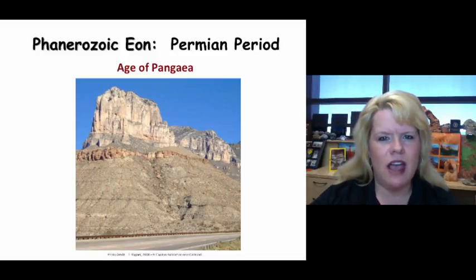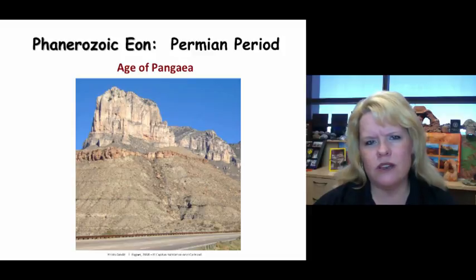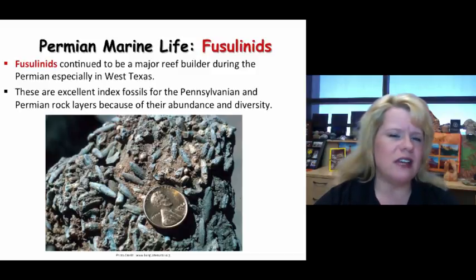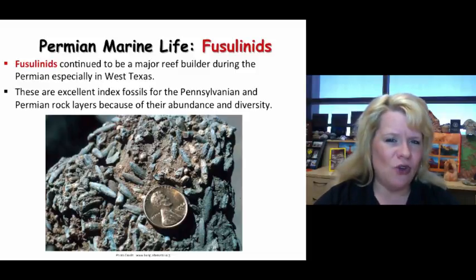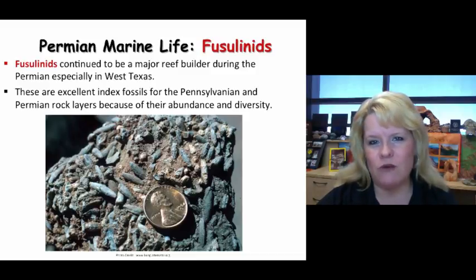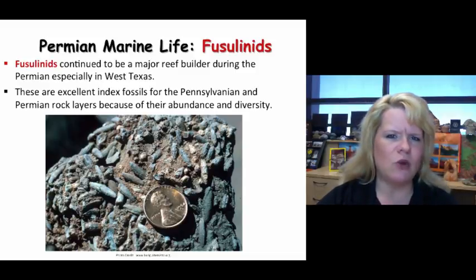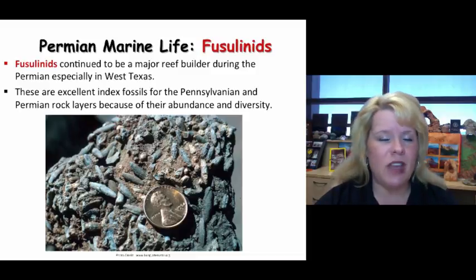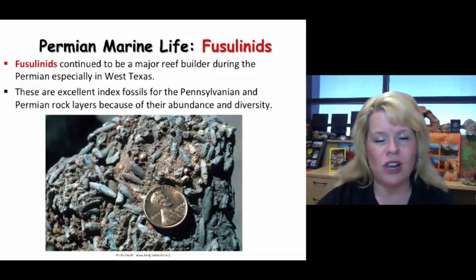This is El Capitan Reef, and we've talked about the rock unit from Carlsbad. Let's look at some of the organisms found in these rock units that made up limestone or open marine environments during that time. Fusulinids would be one — we learned about them during the Pennsylvanian. The early Permian, with the mass production of carbonate rock in the Absaroka Sea, was favorable to fusulinids. They were a major reef builder, with some rocks almost exclusively made up of thousands of these small single-celled organisms that reached their greatest size during the late Pennsylvanian and early Permian.